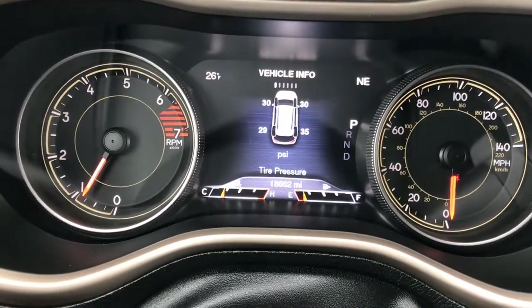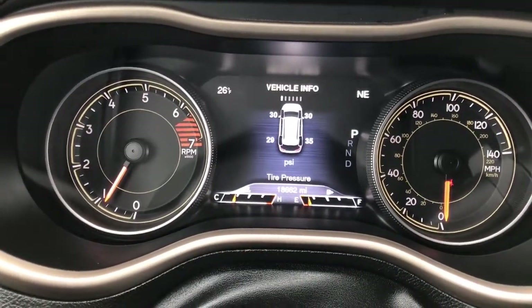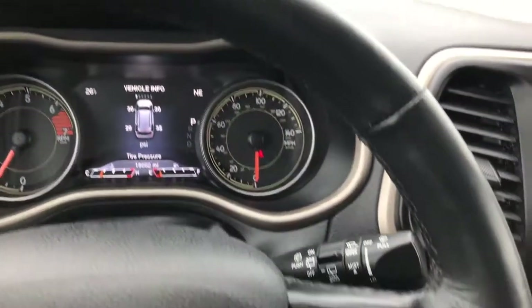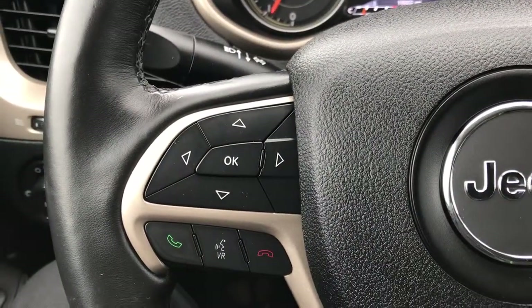You can also see the odometer — it's at 18,662 miles. It has an outside temperature and compass display, and a heated leather-wrapped steering wheel with no scuffs or scrapes. It features cruise controls, Bluetooth audio controls, and information center controls.